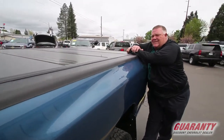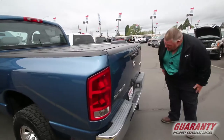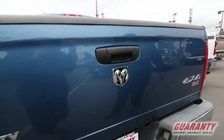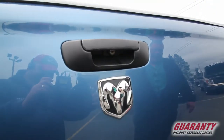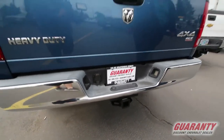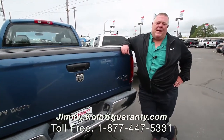The tonneau cover is nice for keeping stuff secure, and it locks down with the tailgate. Right under here is your lock for your tailgate. It does have a factory tow package — like I said, a great rig for pulling a trailer this summer. If that's what you're looking for, or if you need this or anything else here at Guarantee, please give me a call. My name is Jimmy, thanks.